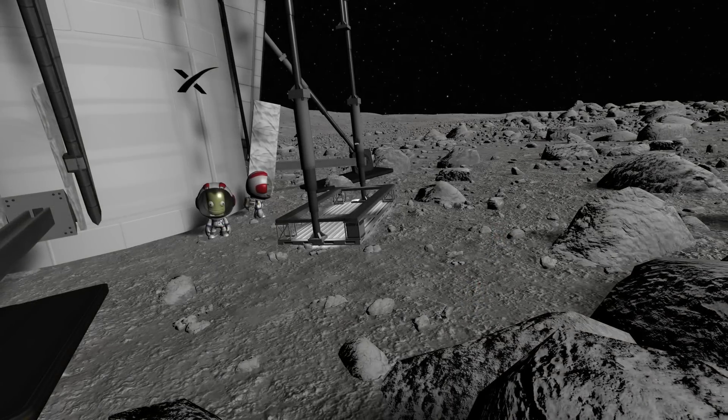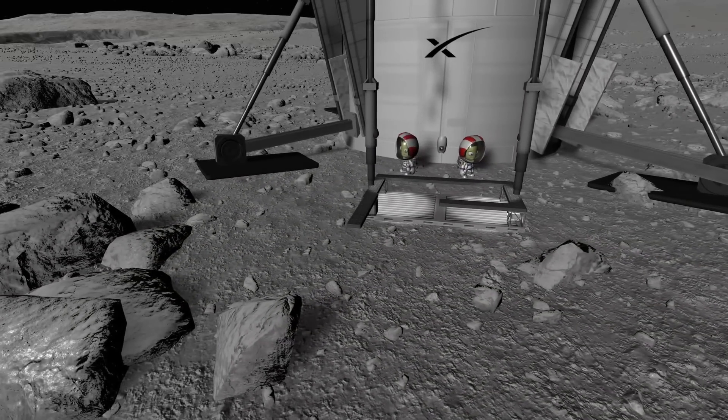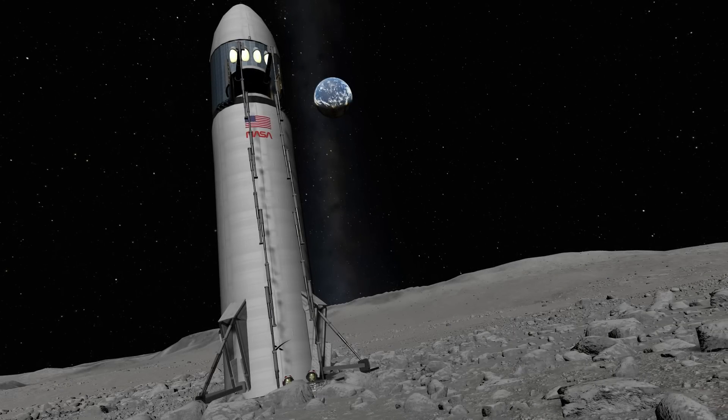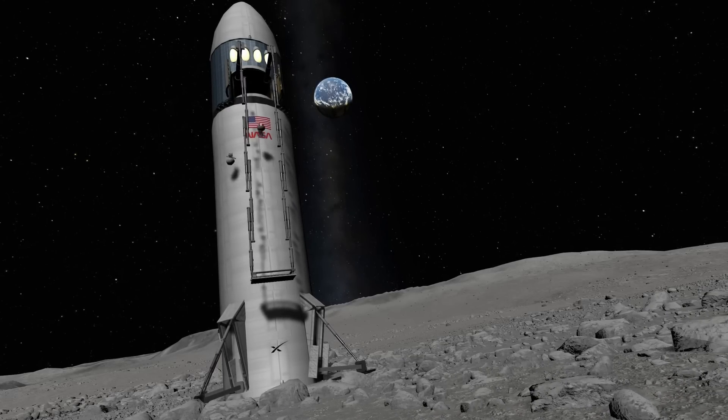At least everyone landed on their feet. Guess that guard railing really paid off, huh? Okay, so maybe things would go smoother when getting back into the ship? Guess not.